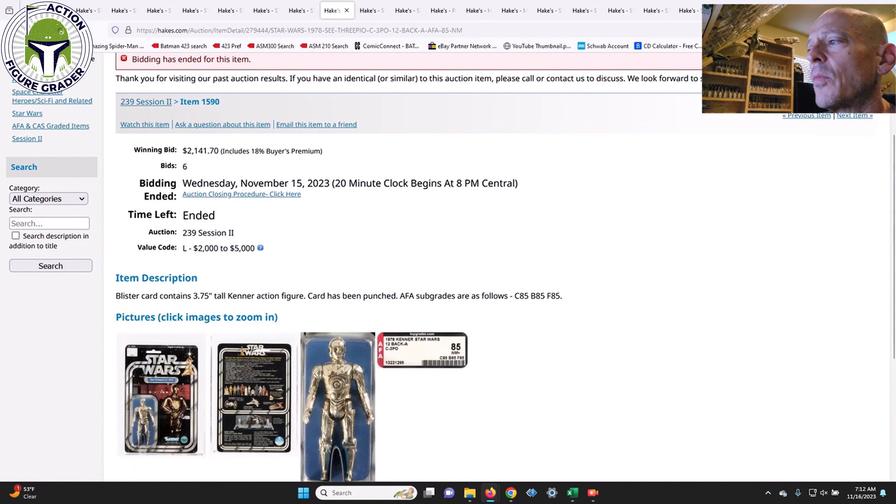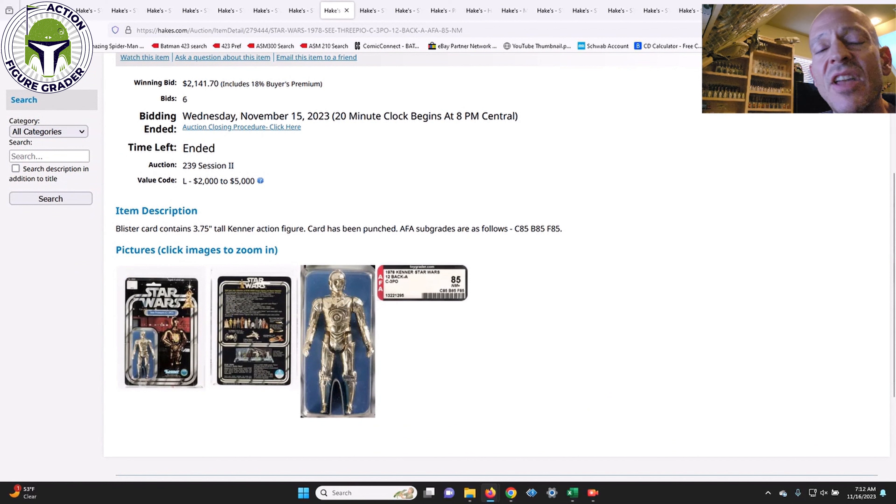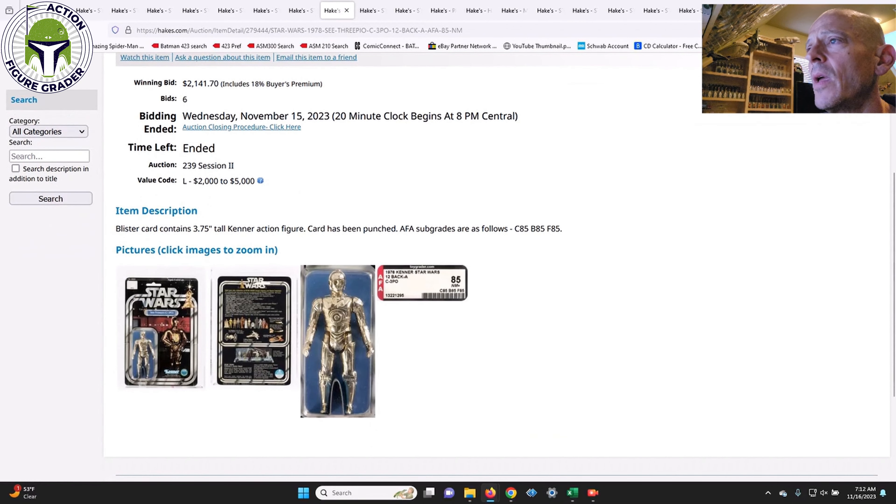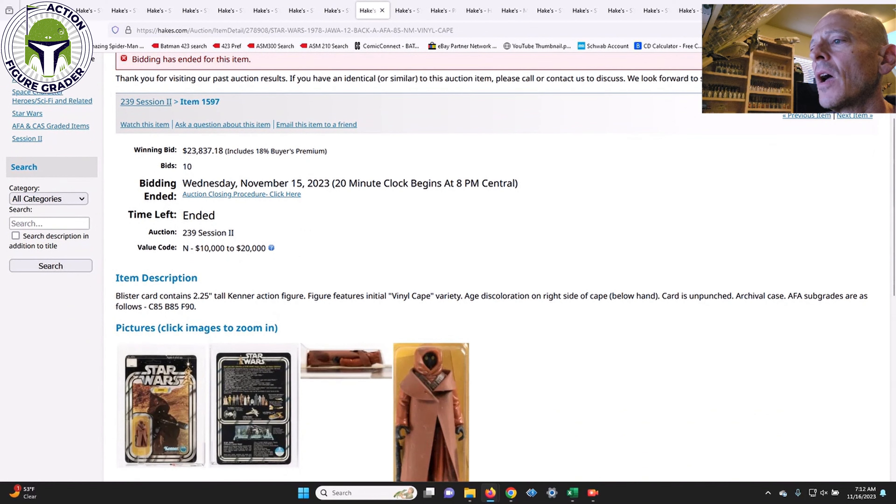Next was a 12-Back A C-3PO — this did not have the SKU on the footer stand, so it's kind of the second iteration. It was a punched example, AFA 85 straight 85s. The value code was $2,000 to $5,000 and it came in slightly above the low end at $2,141 after the buyer's premium. Probably a fair number given what it was. There were a number of other 12 and 20 backs I'm not covering, but this was a pretty good deal.